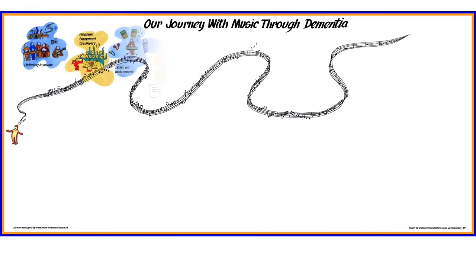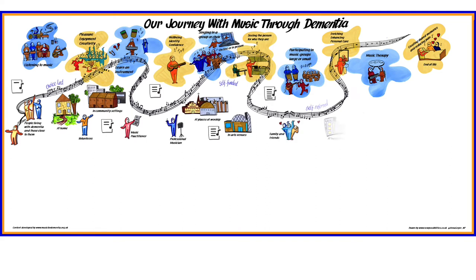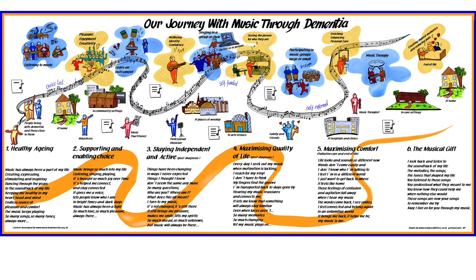Music for Dementia have developed a national strategy and pathway to give people with dementia, their families and healthcare professionals, an understanding of the value of music to support individual well-being through their journey with dementia.